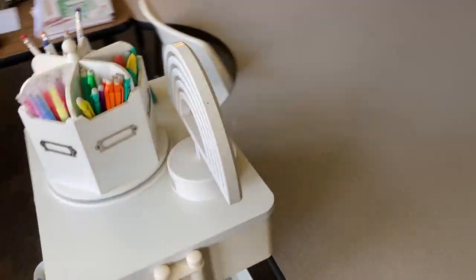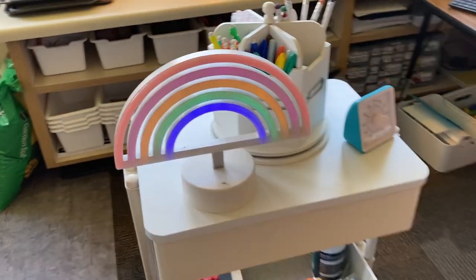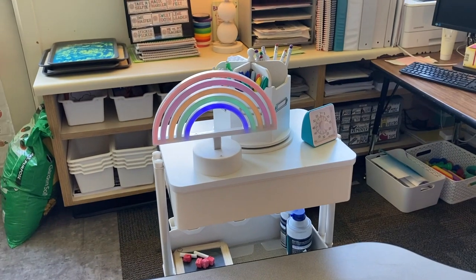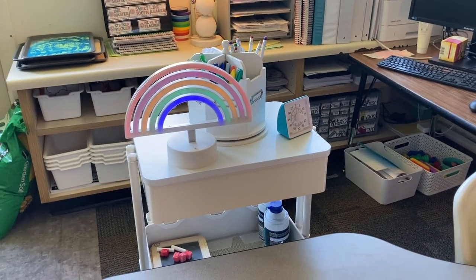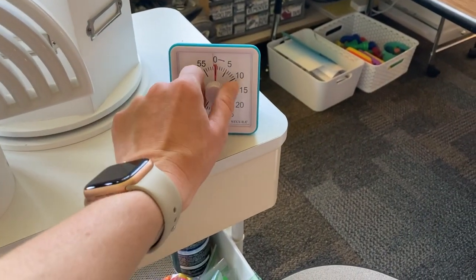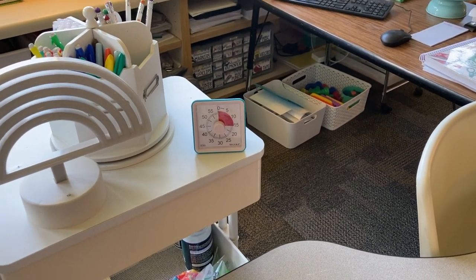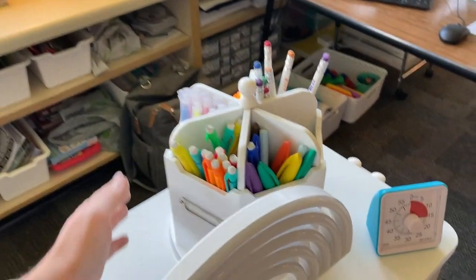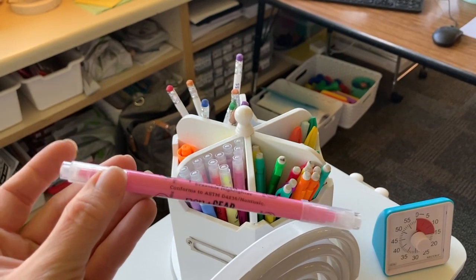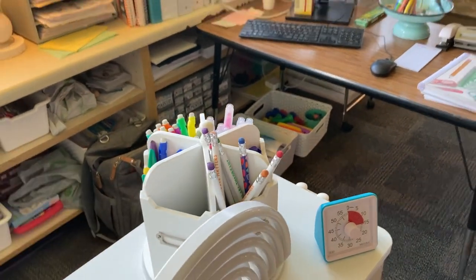Up on top of my cart I keep a few things that really help my small groups run smoothly. One is this rainbow light — if the light is on, the other students know I am with a group and not available. I've made it really clear that if it's not an emergency and the light is on, they are on their own. I also have this little timer here to keep track of my groups — I like that it ticks down so I can tell how much time I have left. And then some other tools like these little erasable highlighters from Walmart — they have a highlighter side and then an eraser side, which the kids get a kick out of.